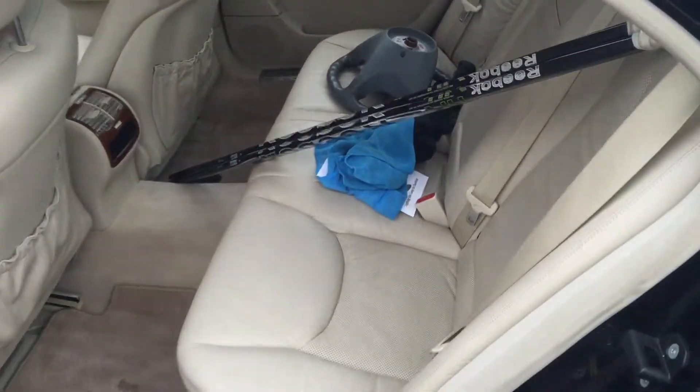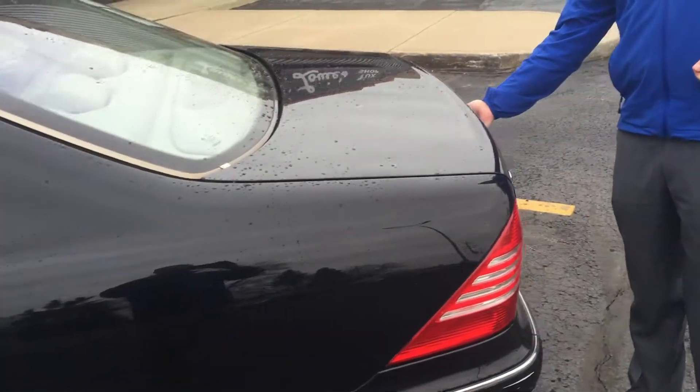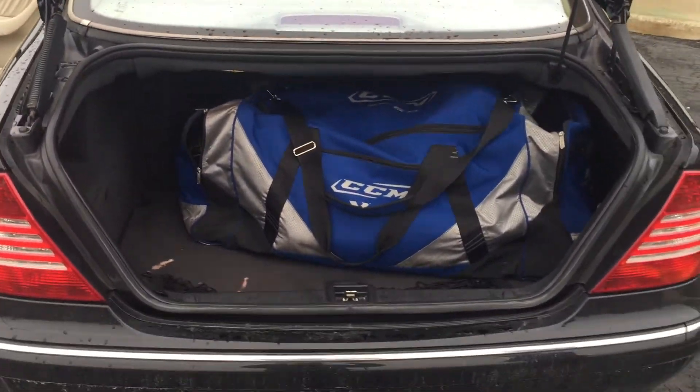Through the back of the vehicle, we are going to offer a surprising amount of trunk space for the size of that back seat. I call it a two hockey bagger — I've got one in there and can obviously fit another.